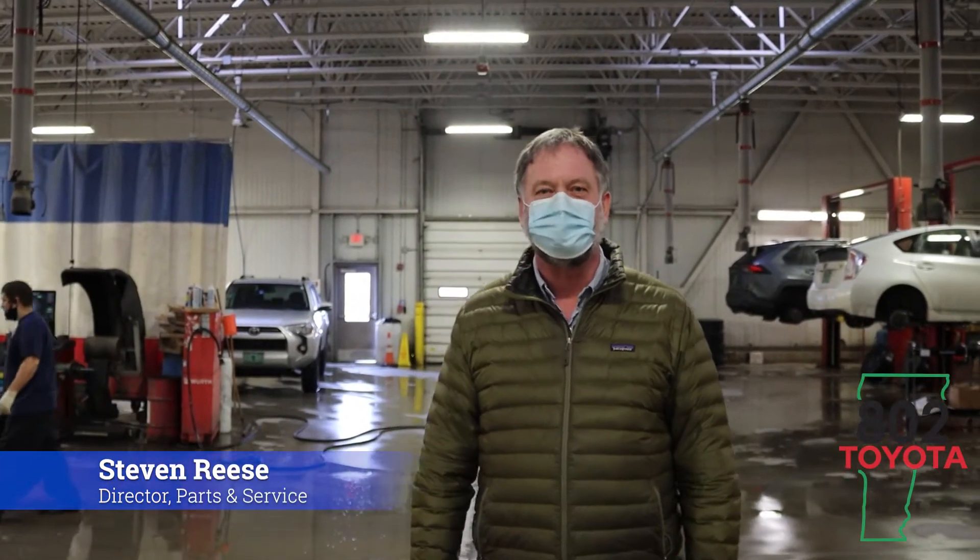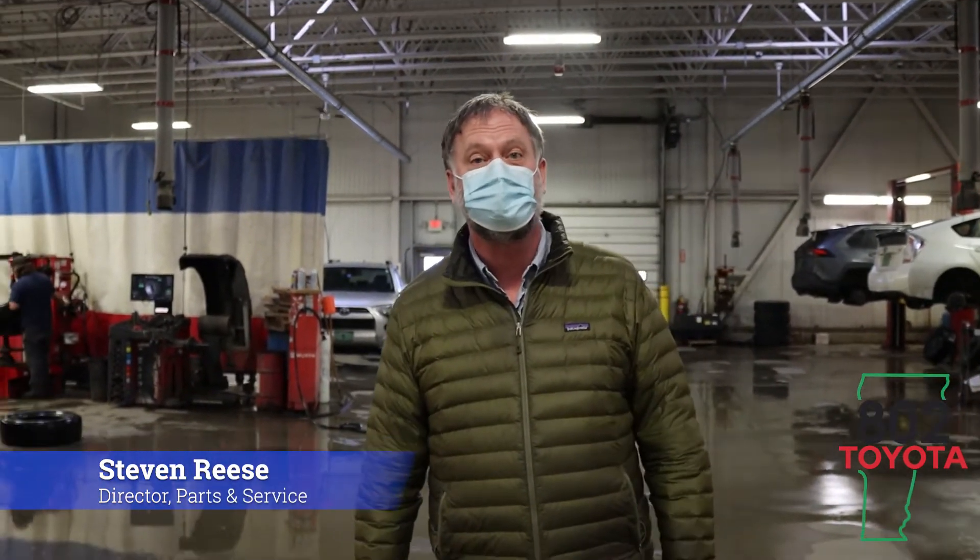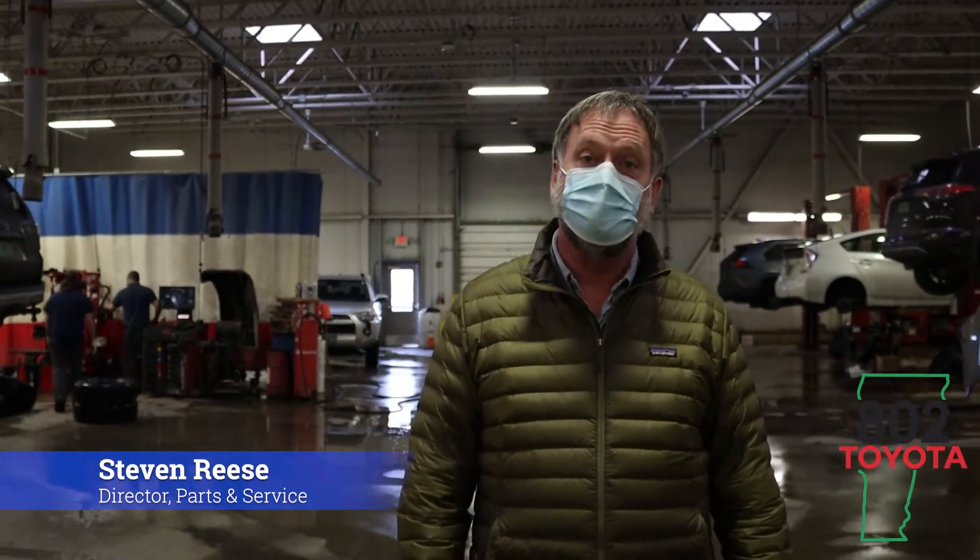Hi everybody, I'm Steven Reese, parts and service director here at 802 Toyota. I'm proud to introduce our service department and I'm excited to announce a brand new educational series intended to help you be a more knowledgeable Toyota owner.